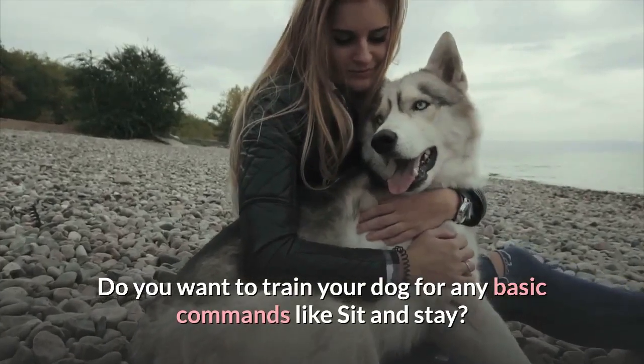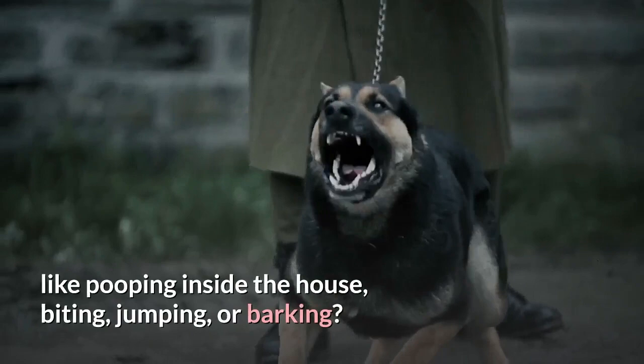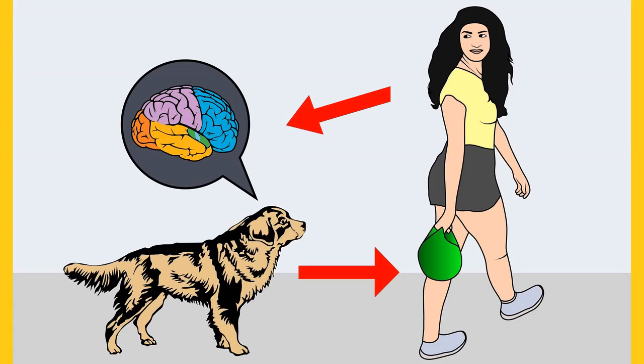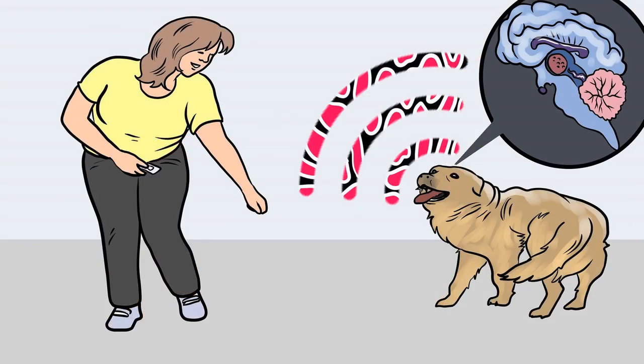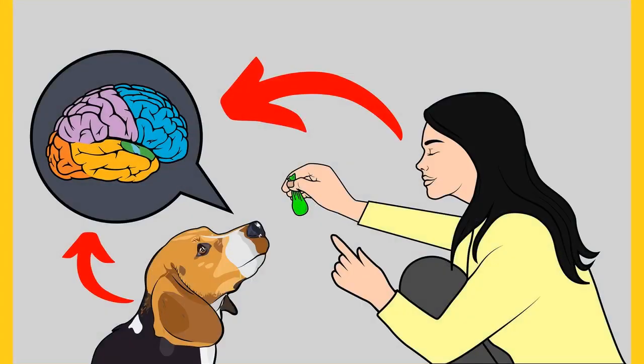Do you want to train your dog for basic commands like sit and stay? Do you want to stop behavioral problems like pooping inside the house, biting, jumping, or barking? If your answer is yes, please grab the free Dog Training Secrets Guide, which discloses deep dog training secrets that professional dog trainers don't want you to know about. These training secrets would help you have a well-behaved, super-intelligent, obedient dog without spending hours training. The free ebook is available for a limited time — link is in the description below.